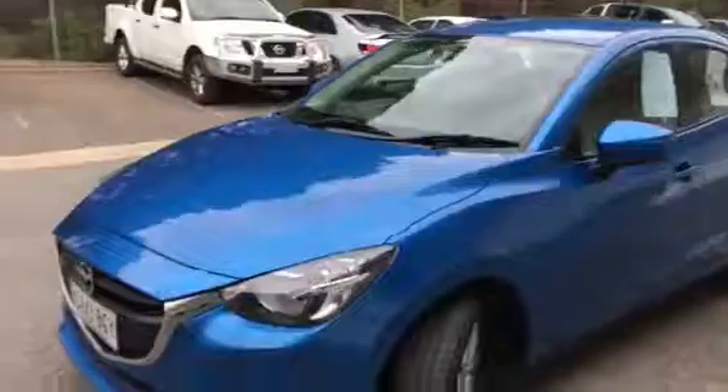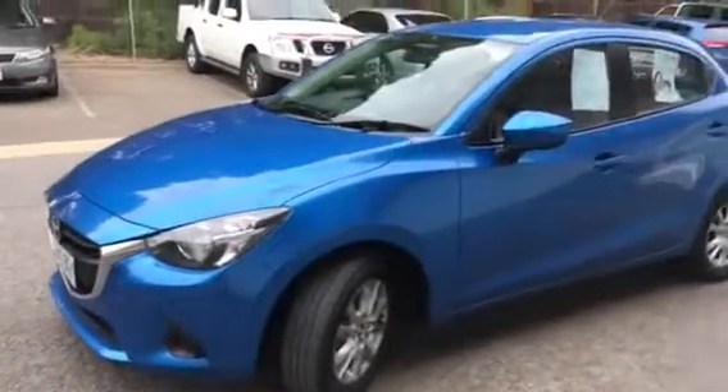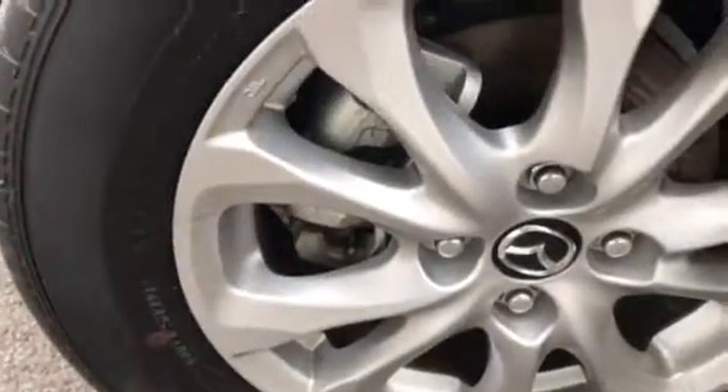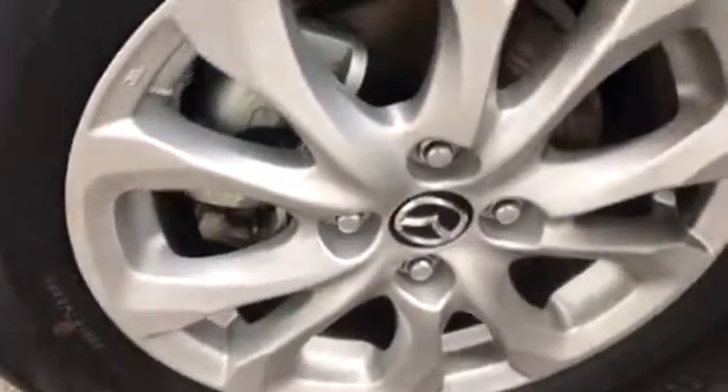It is in this lovely blue color and it's also sitting on genuine Mazda alloy rims, which are of course 15 inch, and there's plenty of tread left on these tires as you can see.